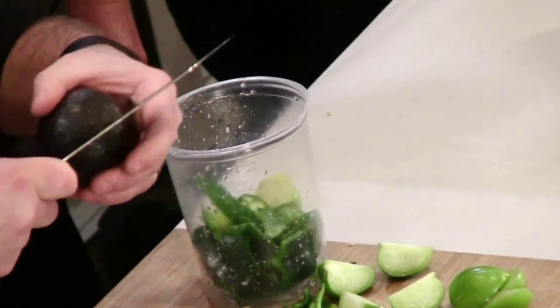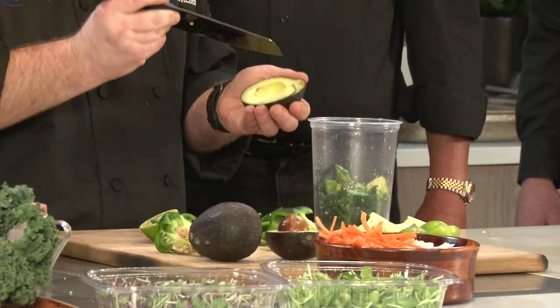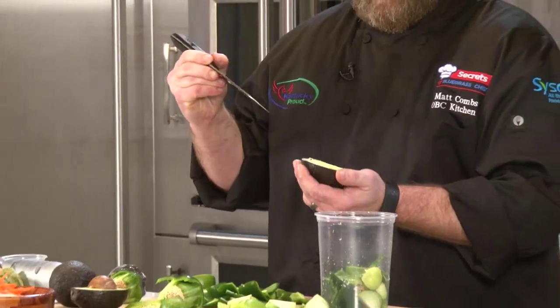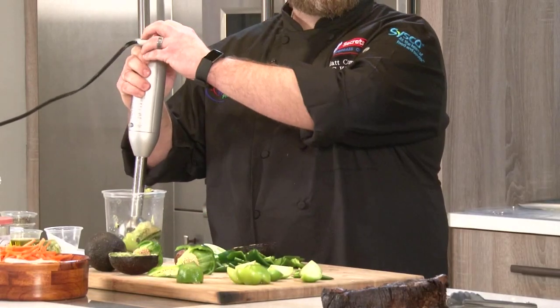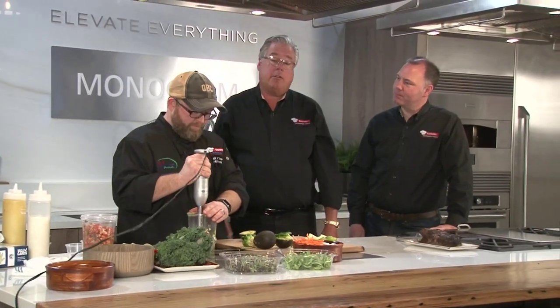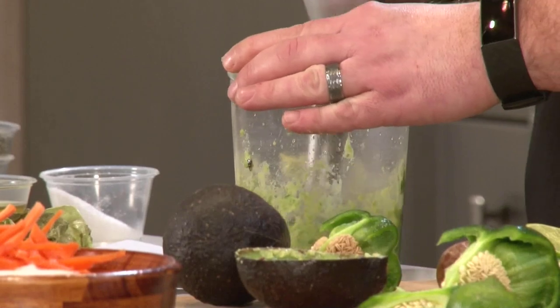And then the avocado — that gives it that creaminess and texture, which is beautiful. Because we want people to know there's avocado in there, I'll take half of it and leave it in a dice so it has a little texture. We'll finish with a little chopped cilantro as well. Then we use the immersion blender — which you can get at the Dine Company, by the way, if you don't have one. It's super creamy now for a salsa verde, and it doesn't take a second.